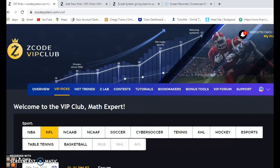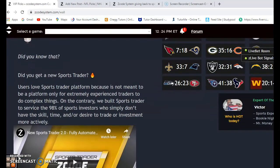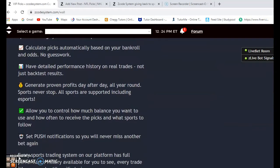Hi everybody, welcome again to Z Code Sports System, where we develop automated systems to help you win big every week. It doesn't matter what sport you're betting on — we have you covered. We're now entering the exciting part of the NFL season: the playoffs. Before we get started, I want to remind you to join so you can have access to the Z Code VIP club sections with all these great tools to help you make your picks.